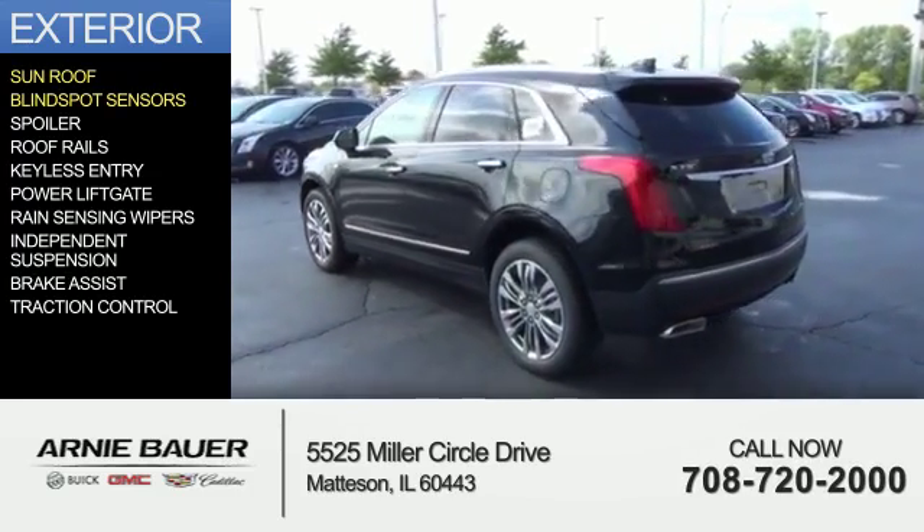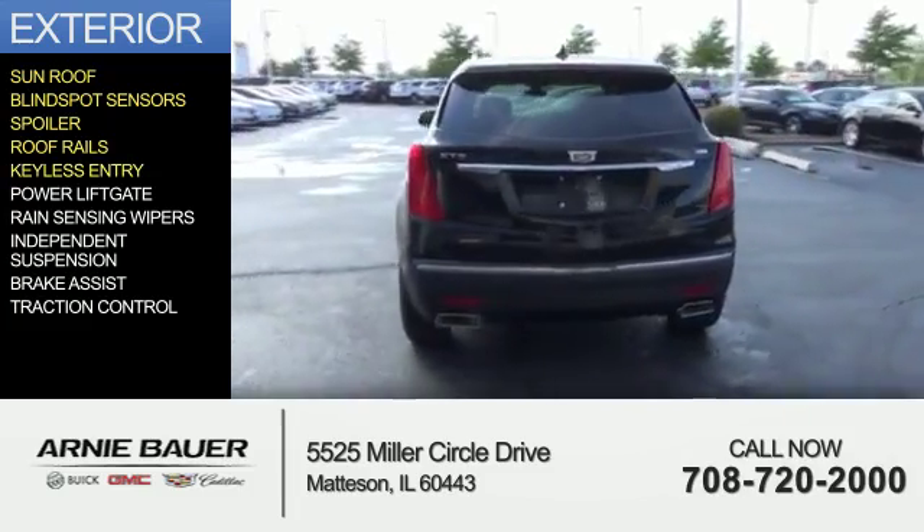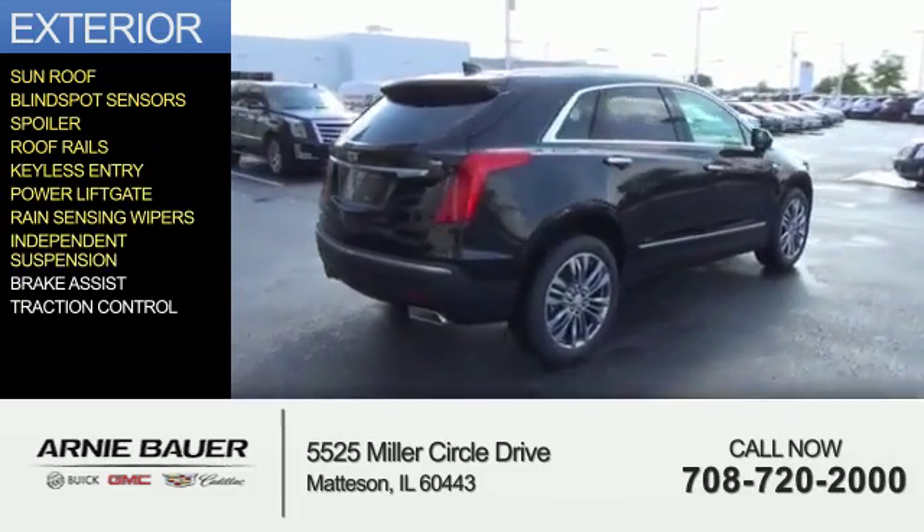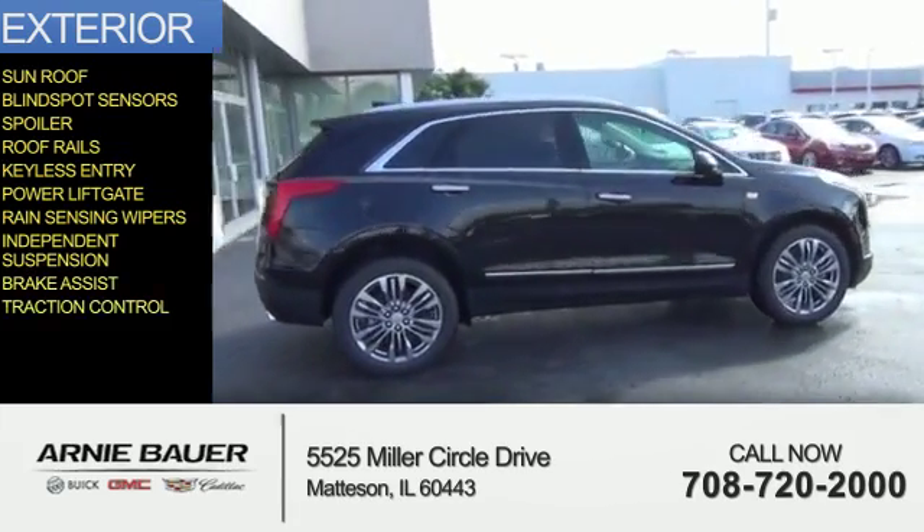blind spot sensors, a spoiler, roof rails, keyless entry, power lift gate, rain-sensing wipers, independent suspension, brake assist, and traction control.